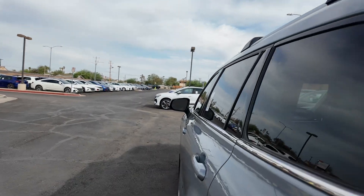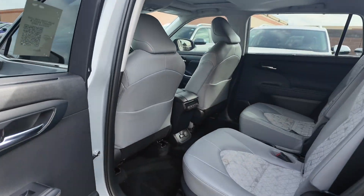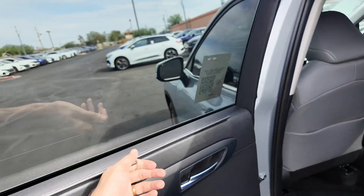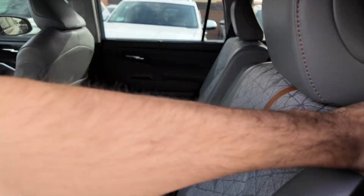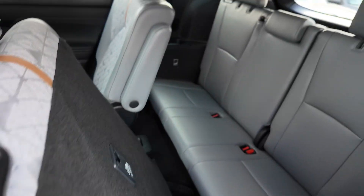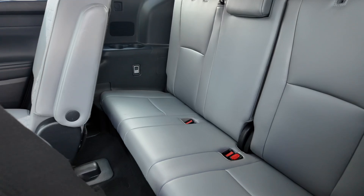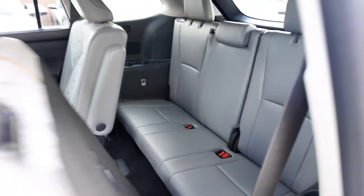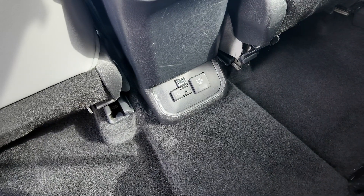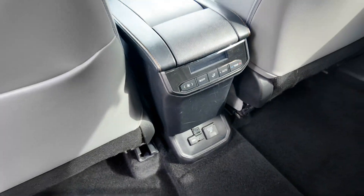Going inside, we've got captain's chairs with some sun shades as well. You can see we've got that third row — very nice, very cool. Down over here you're going to have your cup holders, two USB-C ports with your AC input, as well as an AC outlet.